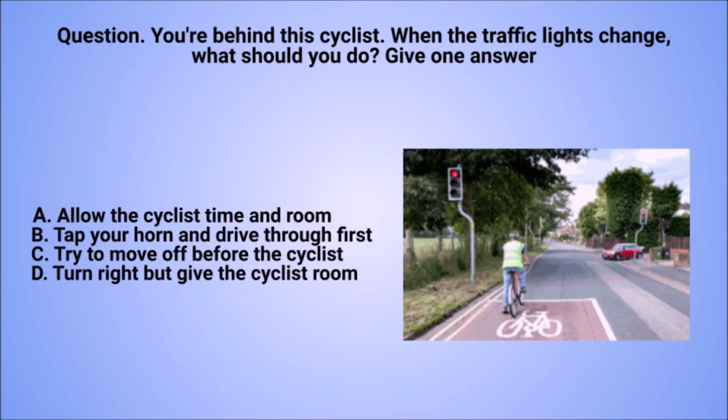Question: you're behind this cyclist. When the traffic lights change, what should you do? Give one answer. A. Allow the cyclist time and room. B. Tap your horn and drive through first. C. Try to move off before the cyclist. D. Turn right but give the cyclist room.